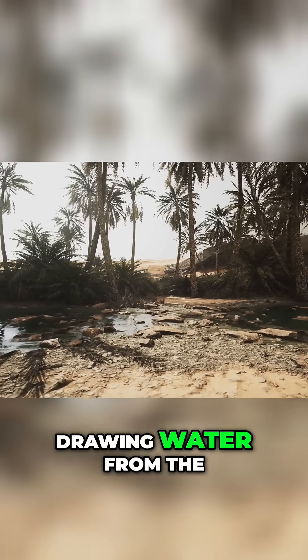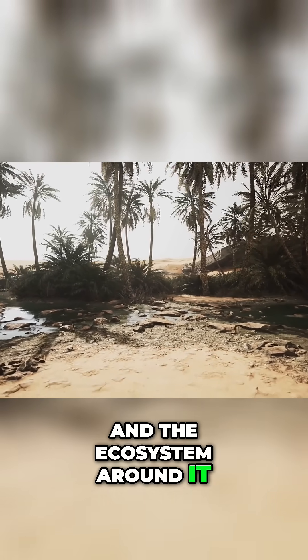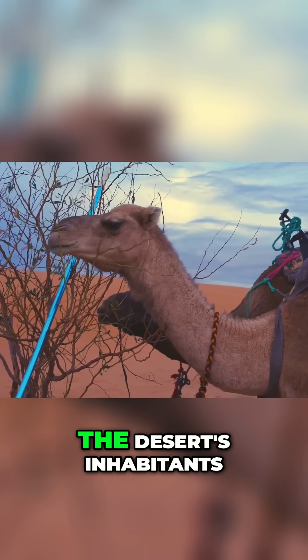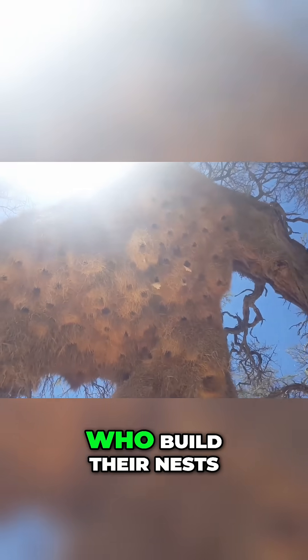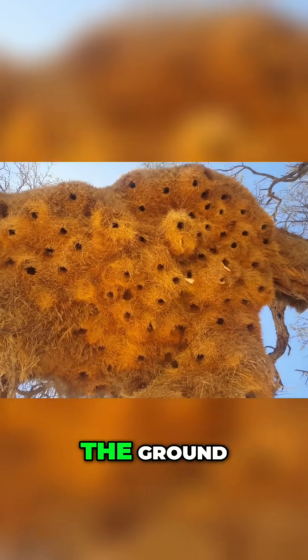It is a living well, drawing water from the depths to sustain itself and the ecosystem around it. The camel thorn is a generous king, providing for many of the desert's inhabitants. Its dense, thorny branches offer a safe haven for birds, who build their nests within its protective embrace, safe from predators on the ground.